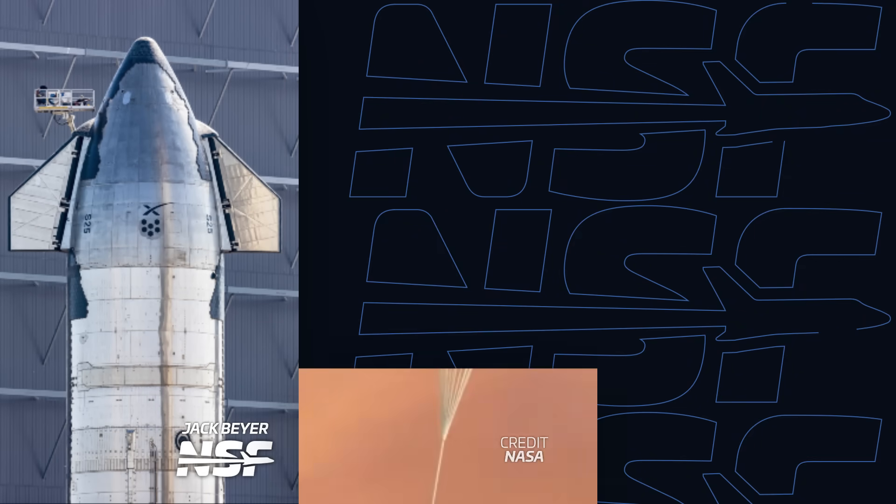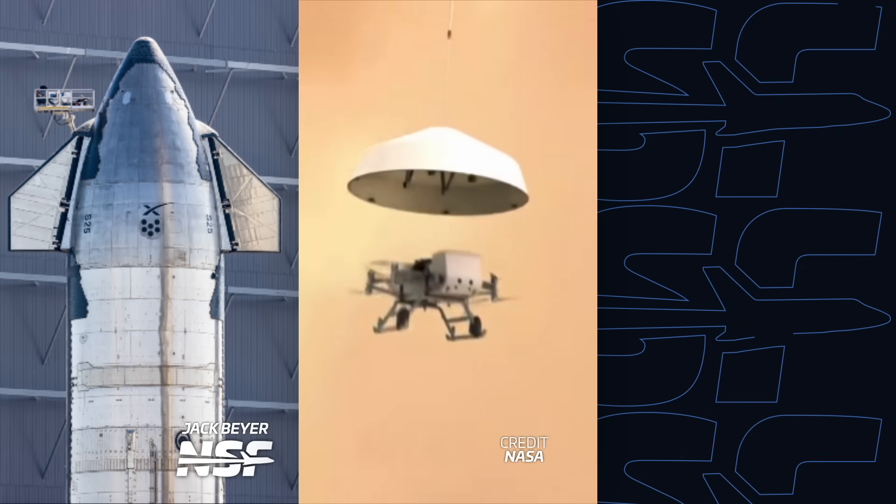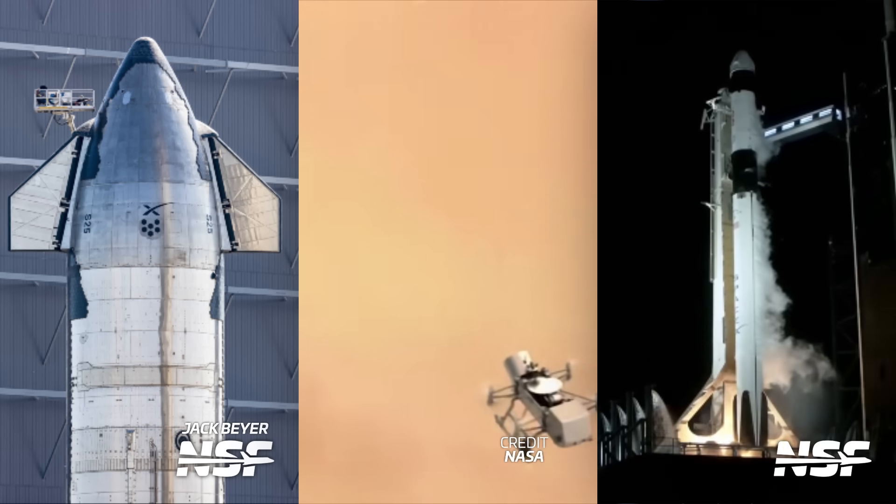Starship gets its final touches, NASA's science programs may be in danger, and we just saw SpaceX's most international crew ever. I'm Alicia Siegel for NSF, it's Friday the 1st of September, and there's much more to come this week in Spaceflight.